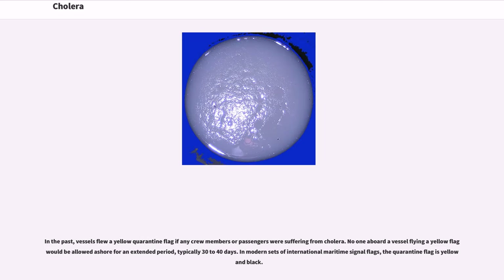In the past, vessels flew a yellow quarantine flag if any crew members or passengers were suffering from cholera. No one aboard a vessel flying a yellow flag would be allowed ashore for an extended period, typically 30 to 40 days. In modern sets of international maritime signal flags, the quarantine flag is yellow on black.